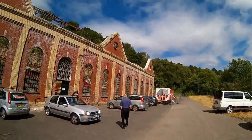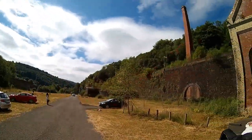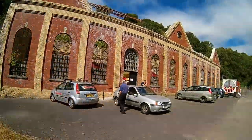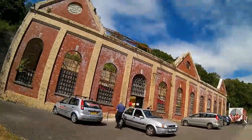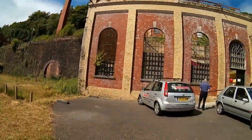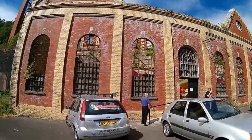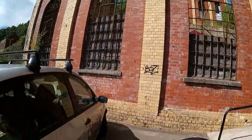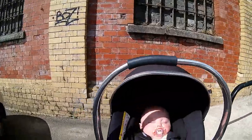So we're here. I love this building. Victorians certainly knew how to build, didn't they? Not like these glass monstrosities we have today. Are you alright Peanut? She's asleep.